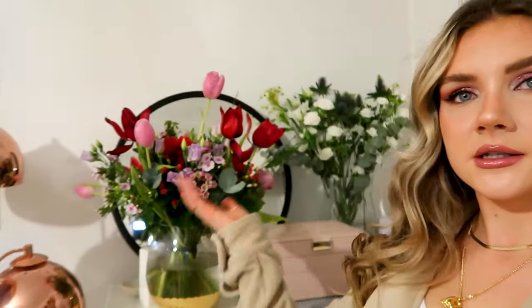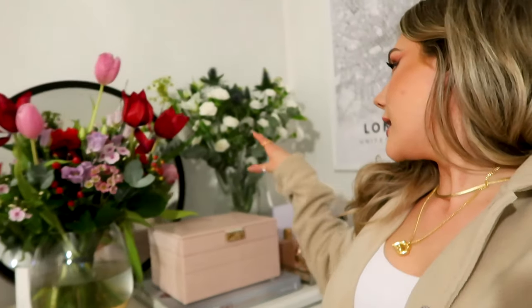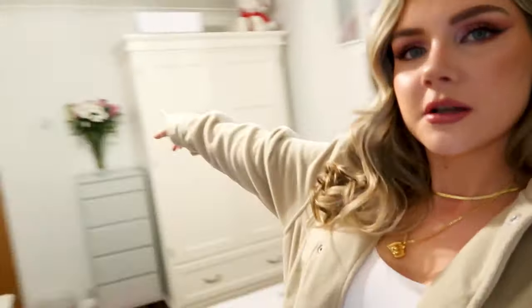Should I give you a flower update? I don't think I showed you my flowers from Valentine's Day. These are from a lady who lives near my house who does really gorgeous flowers, and then these are from Love Flowers. I also have some flowers from Tommy. I think flowers make me really happy so I'm going to try to get some every two weeks just to boost the mood a little bit.